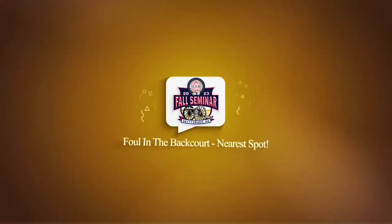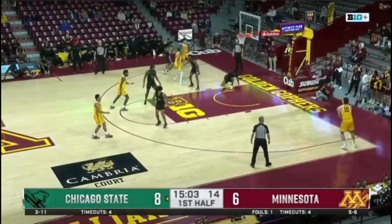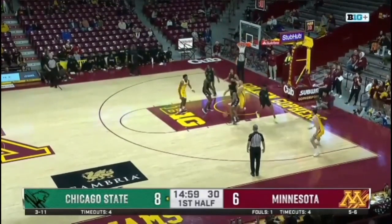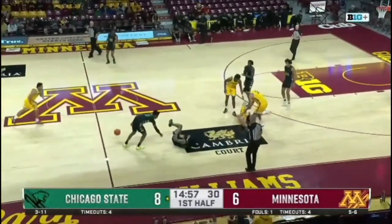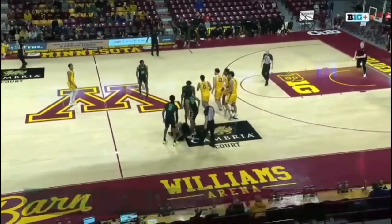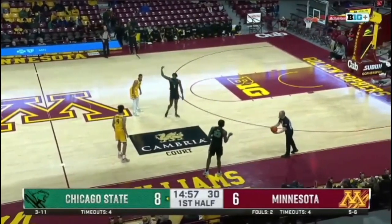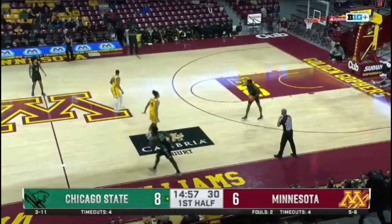Play 11: foul in the backcourt, nearest spot. After a missed three-point try for goal by Minnesota, Chicago State ends up with the ball. As Chicago State player number 3 gains control, he is fouled by a Minnesota player on the center official's side in the backcourt. After a timeout, the official correctly awards the ball at the spot nearest to where the foul occurred, because the resulting throw-in will be in Chicago State's backcourt.